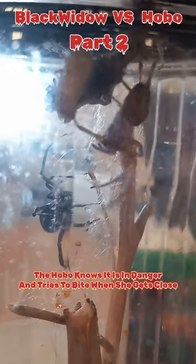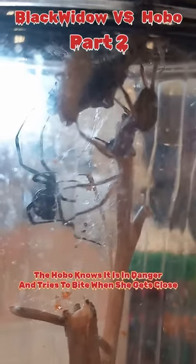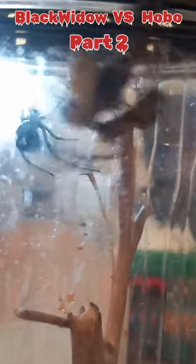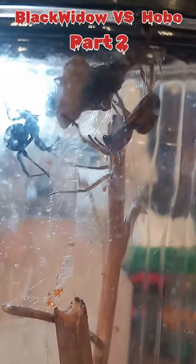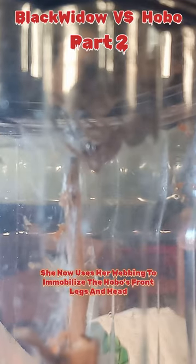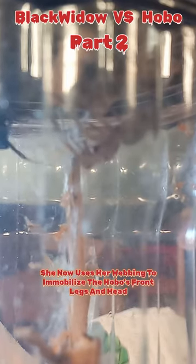The hobo knows it is in danger and tries to bite when she gets close, but she smartly keeps her distance. She now uses her webbing to immobilize the hobo's front legs and head.